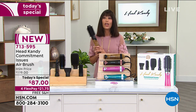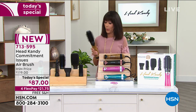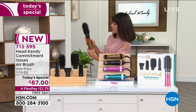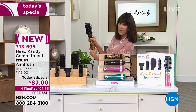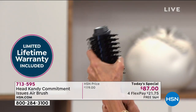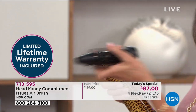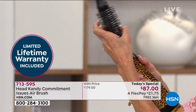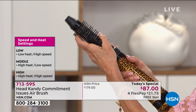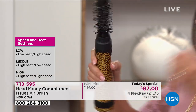At item 713-595, the other thing I really loved about this — you have a lifetime limited warranty that comes right along with it. It's really simple: you have a little button right here at the handle. You push the button and that's how you release the different head you choose to use.